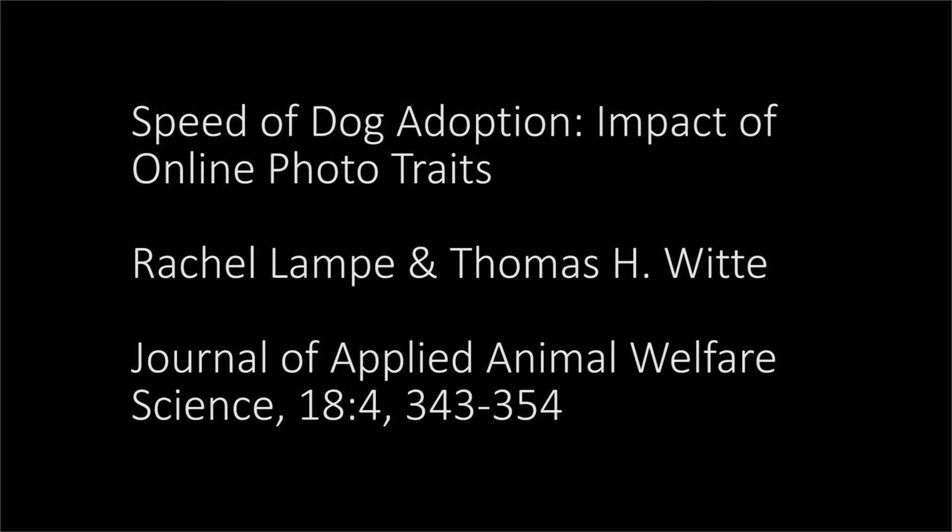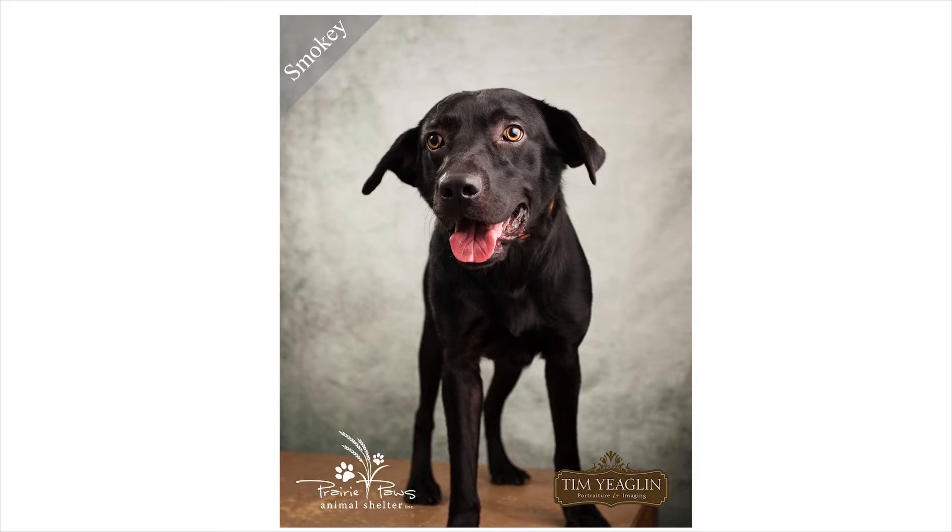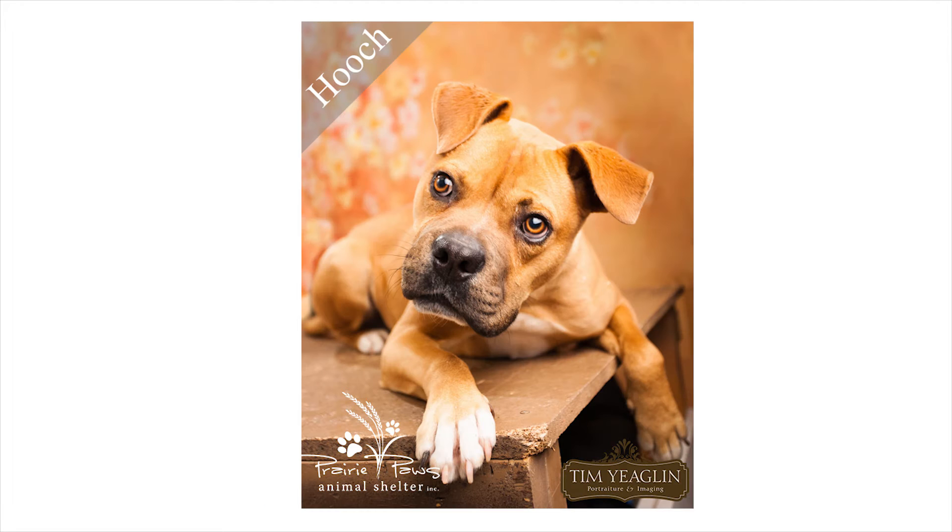A 2014 study by Rachel Lampe and Thomas Witt at the Royal Veterinary College studied the effects of photos of black lab mixes on length of stay before they found their new home. Small and out-of-focus photos led to a longer length of stay. A dog with a quality photo was often adopted within 14 days, compared to 43 days for a poor quality photo.